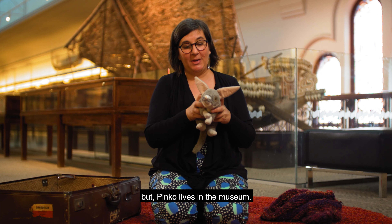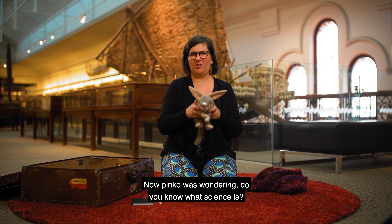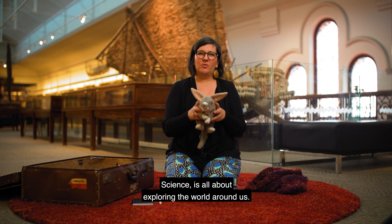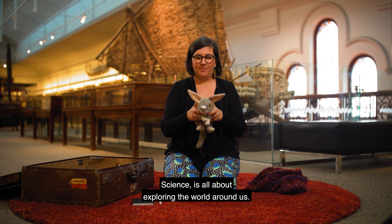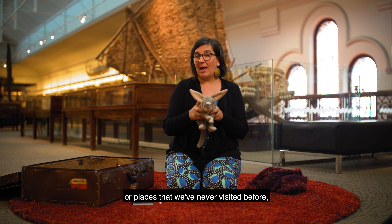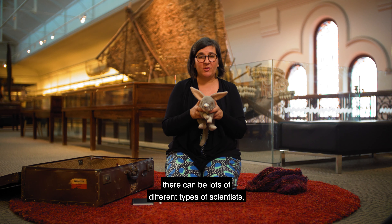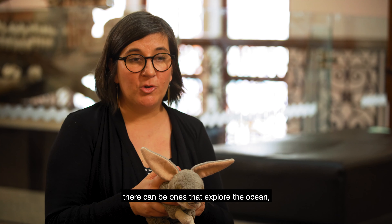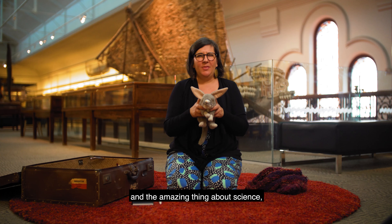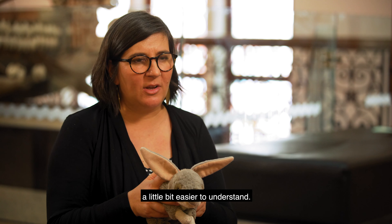Now Pinko was wondering, do you know what science is? What do scientists do? Science is all about exploring the world around us, about finding things out about maybe the past or places that we've never visited before. There can be lots of different types of scientists - there can be ones that explore the ocean, space, rocks and minerals. And the amazing thing about science is making mysterious things a little bit easier to understand.